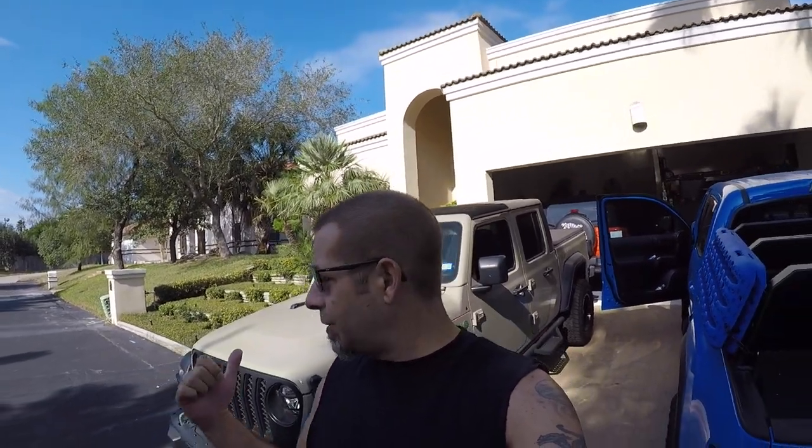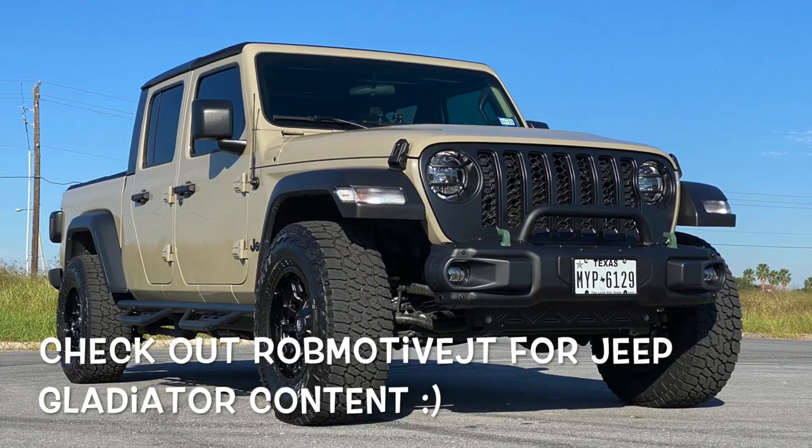Anyway, those are just a few things that I think we Toyota Tacoma owners care about — at least me. I think Toyota really needs to make sure they get these right, at least at a minimum, when they go through the redesign of the Toyota Tacoma for the fourth generation. Leave a comment, let me know what you think — do you agree, did I miss anything? Is there something more important that you care about? I bet towing and hauling are out there for you. Also, check out my other channel, Rob Motive JT — all about my 2020 Jeep Gladiator. Don't forget to click that notification bell and smash that subscribe button on the way out. Thanks for watching, stay safe out there.